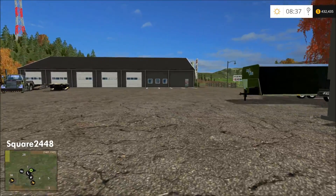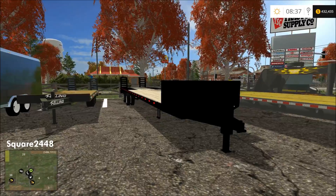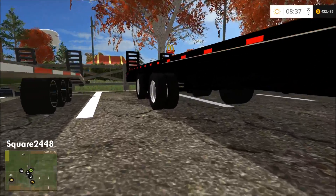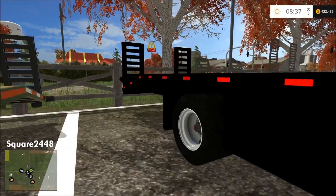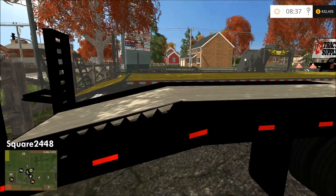Up next is a 36-foot PJ bumper pull — one of the only long bumper pull trailers with this amount of detail. Look at the detail on the rims, very nicely done. It does slant down in the back to make a smaller ramp.